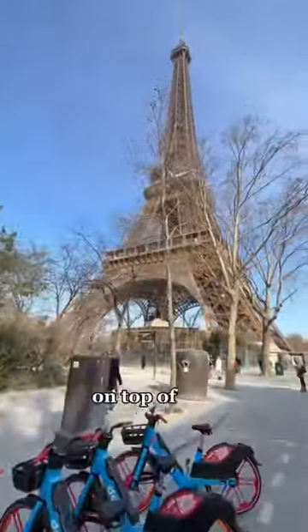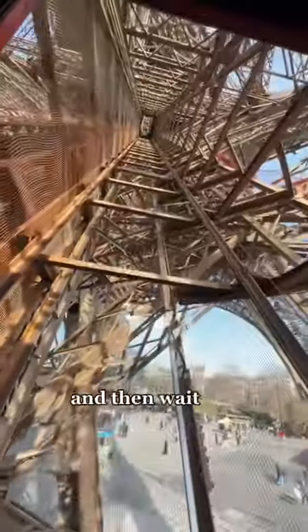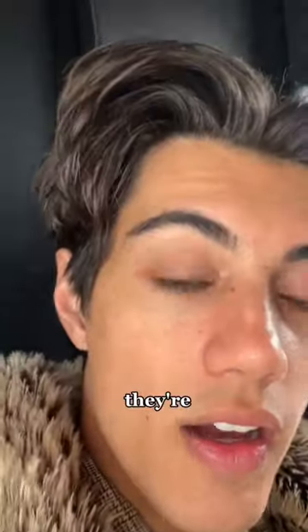Is the famous Michelin star restaurant on top of the Eiffel Tower worth it? It takes a while to get up because you have to go through security and then wait for the elevator to take you up, and they're very small.